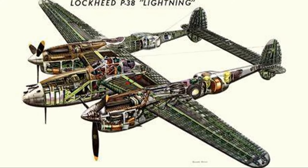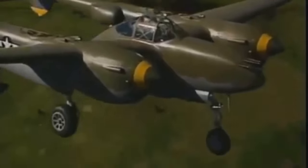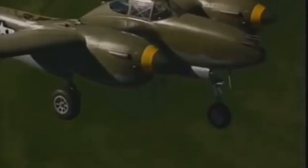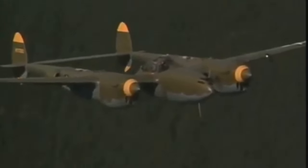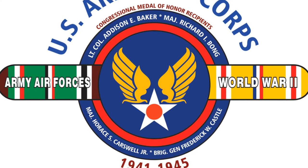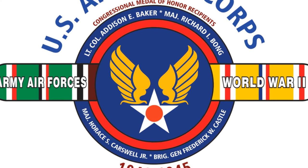The tale begins with the P-38's groundbreaking design. Picture this: the P-38 was a twin-boom configuration with tricycle landing gear and a centralized armament system packed with .50 caliber machine guns and a 20mm cannon that could rain hell on the enemy. The US Army Air Corps thought so too, and had high hopes for this bomber interceptor.